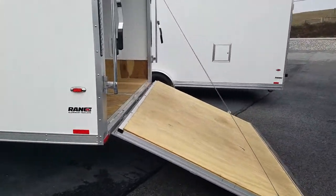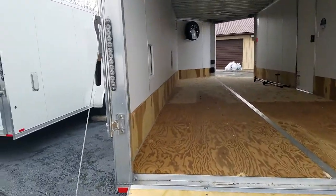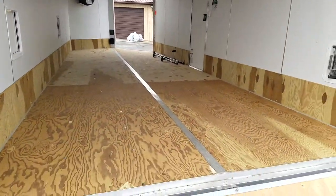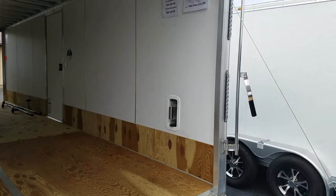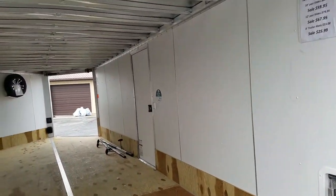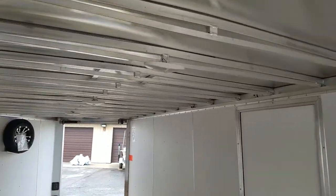LED lights all the way around, back up lights, and also slim line tail lights. Marine grade flooring. The trailer is lined with white vinyl, with extra LED interior lights.